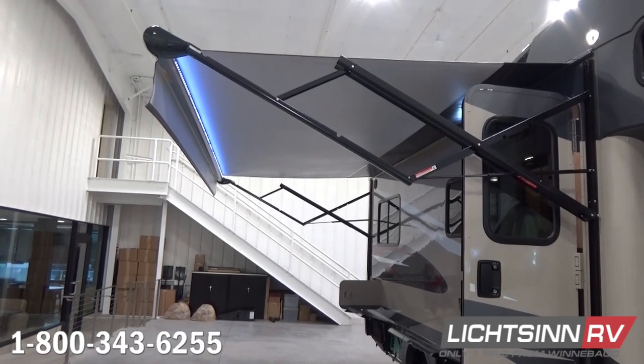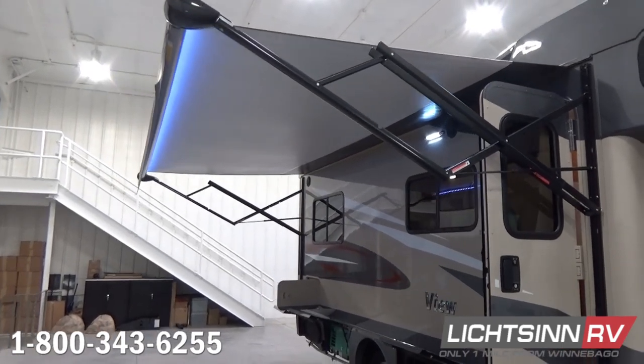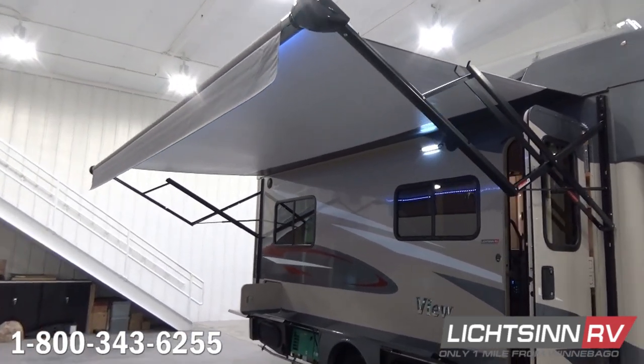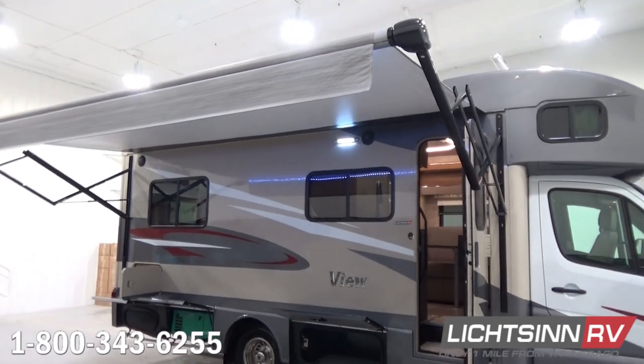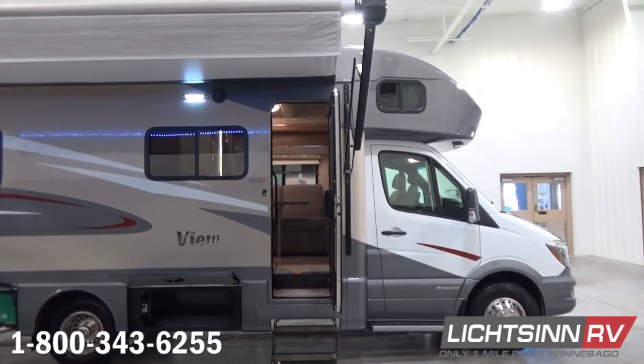As we glide back over for a side angle, you'll also see we continue with the side assist steps and the Remy cab window and windshield pleated sliding blind option. You can see the LED porch light — of course, LED lighting throughout the entire RV, 70% more energy-efficient compared to incandescent and halogen lighting.